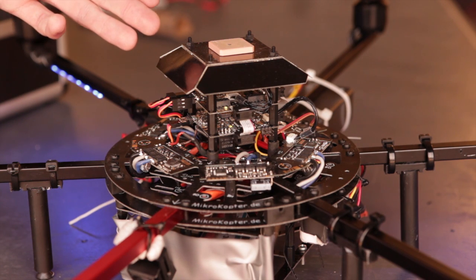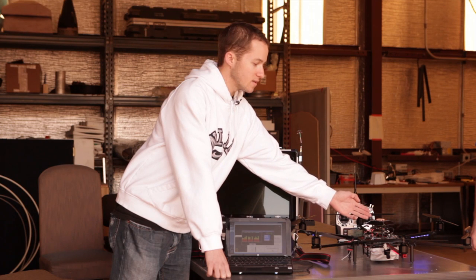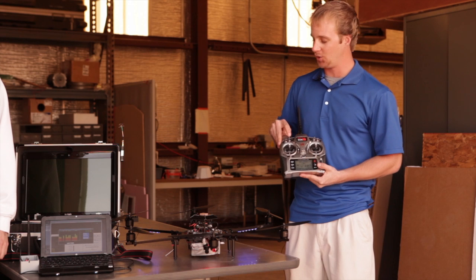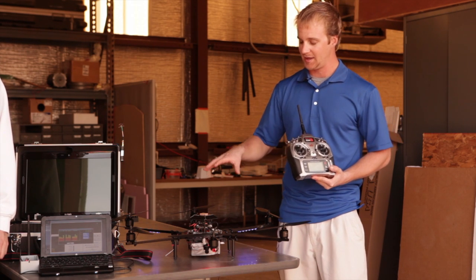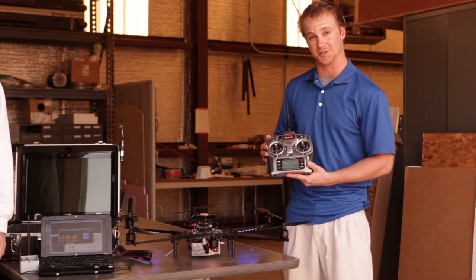The electronics on the microcopter consist of a GPS module, which receives a signal from the satellites. That signal is then inputted into the NAVI control board underneath it. The onboard computer takes its GPS coordinates and tells the microcopter to hold its position at the longitude and latitude that it's reading.